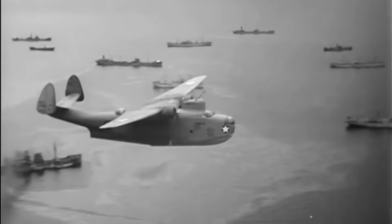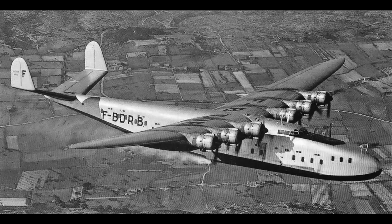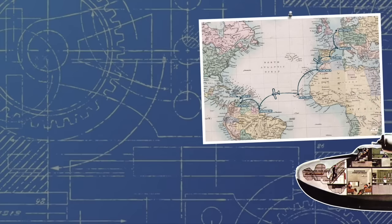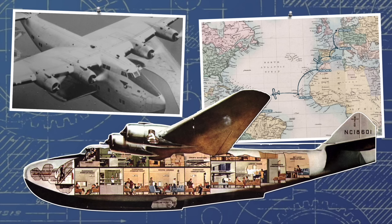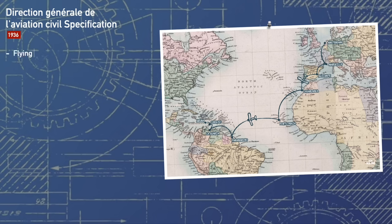Today, however, our story takes us to France, where a similar giant was in the process of construction. The Latécoère 631 was in every sense of the word a flying behemoth, but to better understand its design, we must head back to the mid-1930s. The transatlantic flight route was booming, with aircraft such as the Boeing 314 ferrying passengers in unparalleled luxury from the US to Europe. It was an extremely profitable enterprise, and so in 1936, the Directorate General for civil aviation in France issued a specification for a 20-passenger flying boat airliner with a range of 6,000 kilometers.